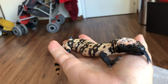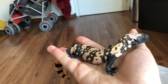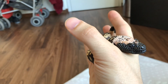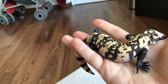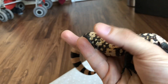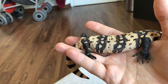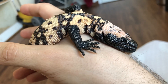Gila monsters are from the Heloderma genus — Heloderma suspectum cinctum for this subspecies. They live in the southwestern United States in the arid regions of the country. They spend most of their time in burrows in nature and come out when it rains. They eat large prey for their size, and also eat eggs sometimes. After eating one large prey they would usually not need to eat anything for months — it's a desert adaptation.